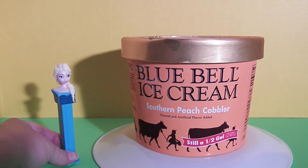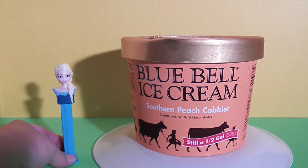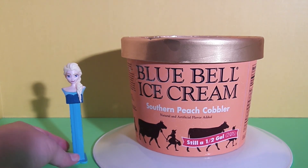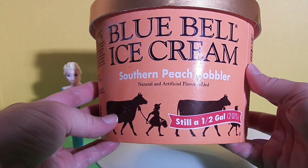I'm so excited, I love ice cream and I love peach, so this is going to be exciting for me. This does look fun. Let's take a look at the carton of ice cream — Blue Bell ice cream Southern Peach Cobbler.